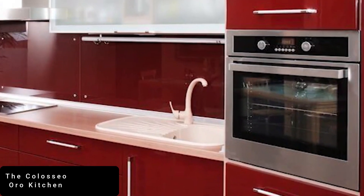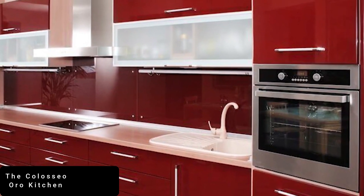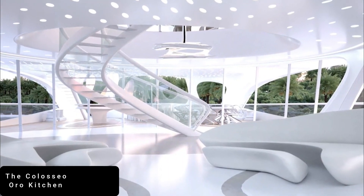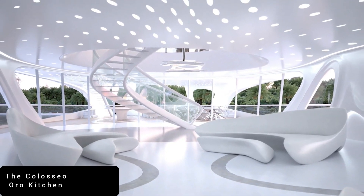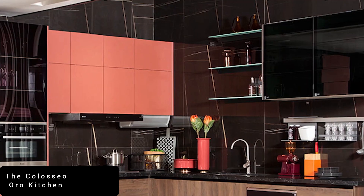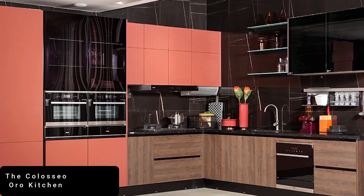It is one of the most expensive kitchens in the world at $463,565. Boasting 24-karat gold leafing, Swarovski crystal lights, and Sub-Zero and Wolf appliances, this extravagant kitchen is perfect for the budding billionaire chef.